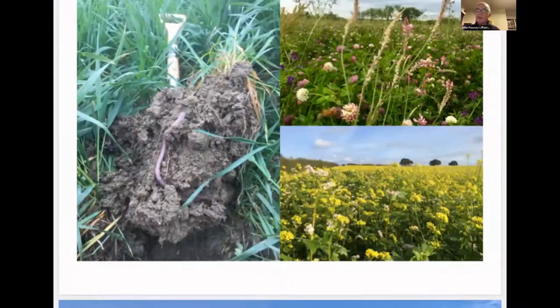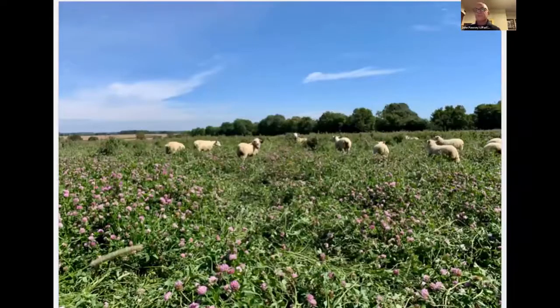Animals are a very important part of our rotation and building soil fertility — they're walking composters. They munch up all this clover and it comes out the other end like a natural compost feeding our soils. And this is a huge habitat for pollinators as well. So we're not only building soil health but also feeding all those beneficial insects, including the ones Martin was talking about.